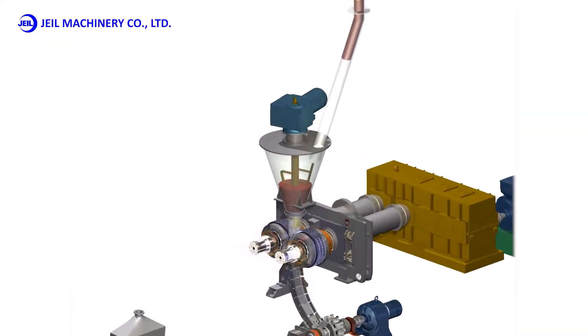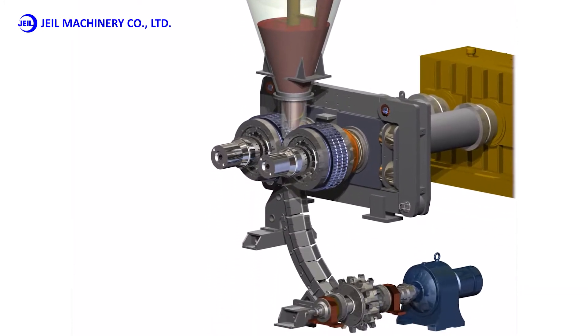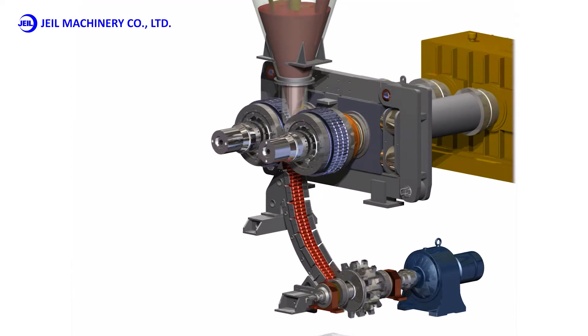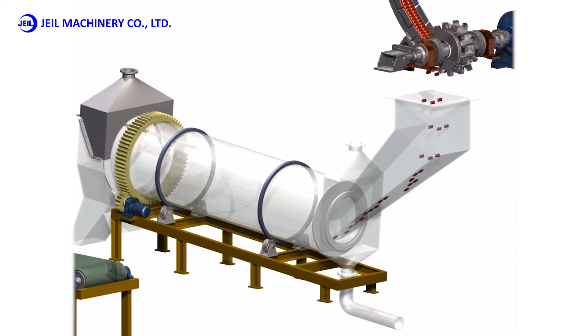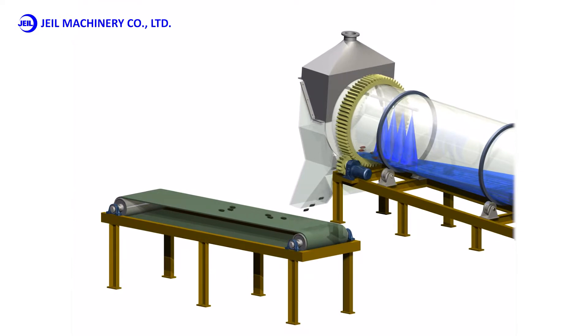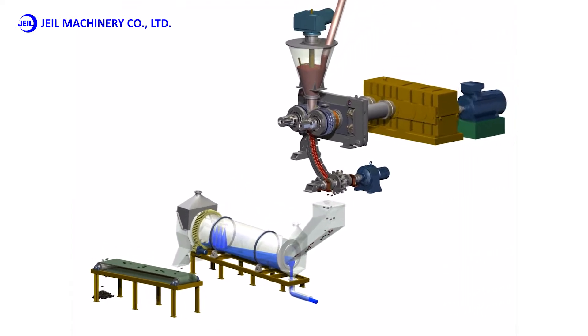Products formed in a briquetting machine are discharged in a plate shape due to the characteristic of hot briquetting, which are separated from each other through a separator. Products separated by a separator are cooled by a rotary cooler. The rotary cooler, a patented product developed by JL Machinery, is completely different from existing products, is inexpensive, has almost no breakdown, and has excellent performance.